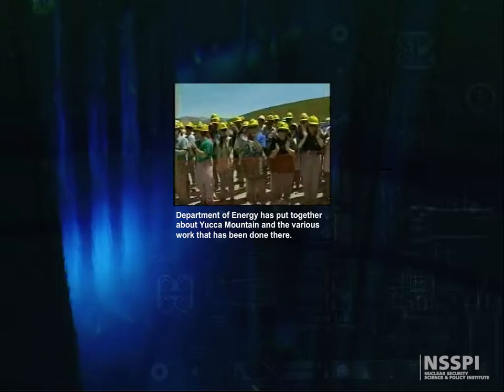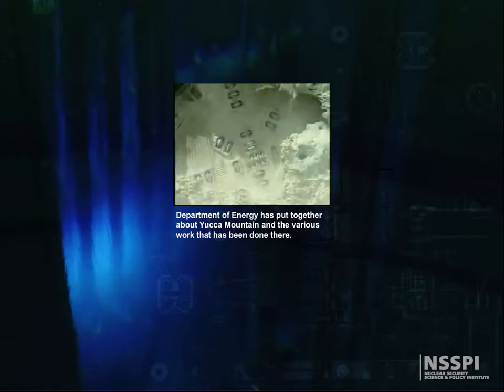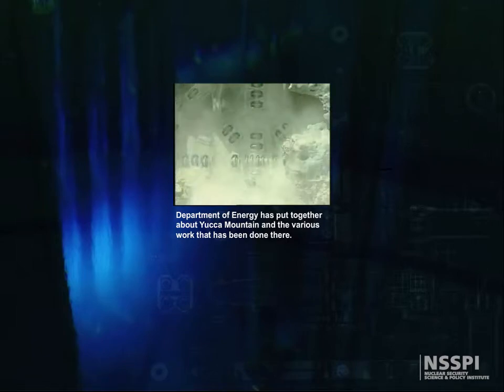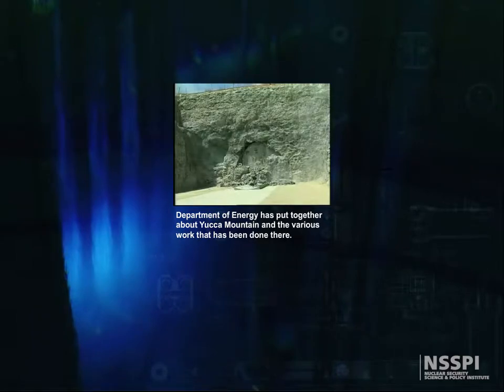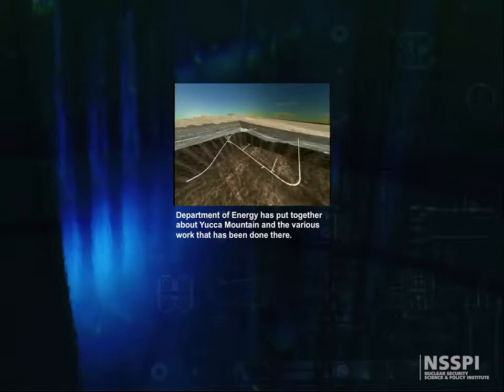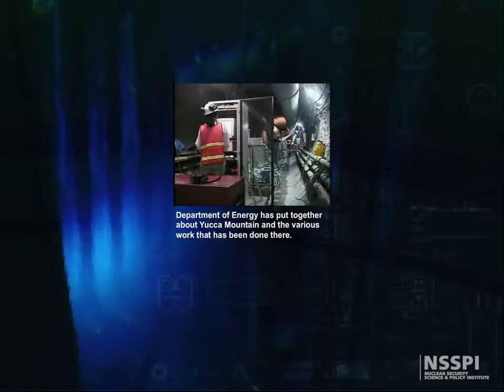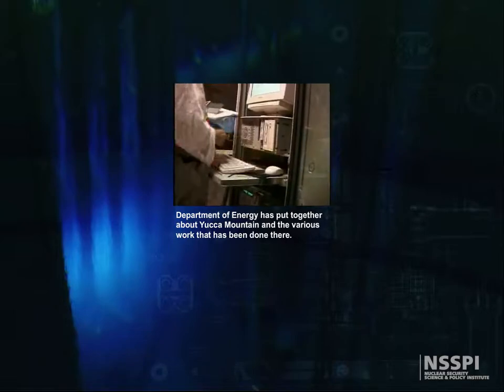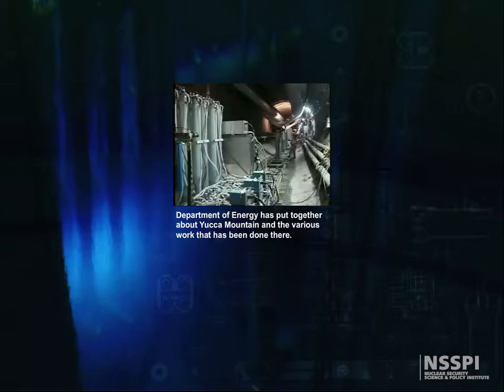When the giant tunnel boring machine reached daylight at the south portal of Yucca Mountain's Exploratory Studies Facility in 1997, it marked a major milestone: the completion of the main tunnel that loops beneath the mountain. In this three-dimensional cutaway view, you can see the tunnel in relation to the surface as it slopes down, then turns south and up toward the exit. This tunnel serves as an underground testing facility — a five-mile laboratory where scientists and engineers conduct studies on the rock beneath Yucca Mountain.